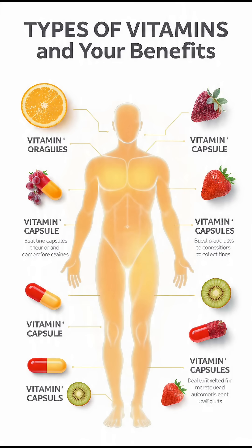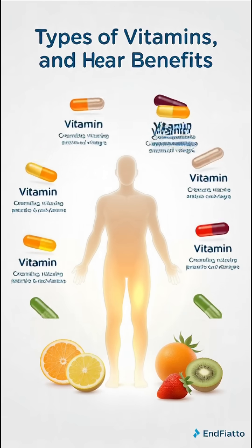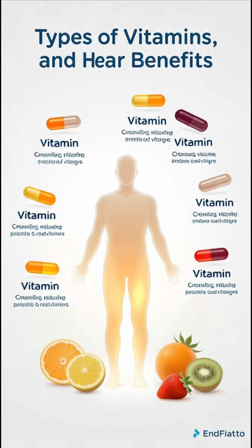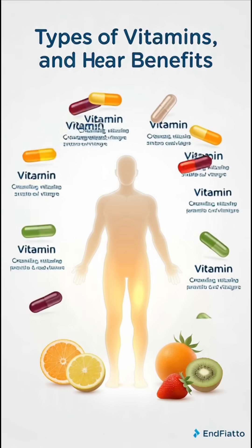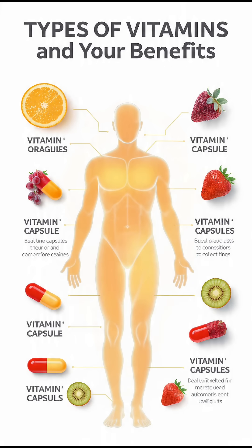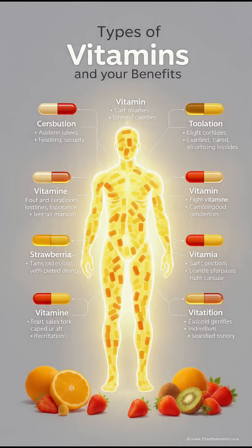In this video, we will learn about the different types of vitamins and how they are useful for our body. Vitamins are essential nutrients that support growth, immunity, energy, and overall health. They are divided into two main groups: fat-soluble vitamins and water-soluble vitamins.